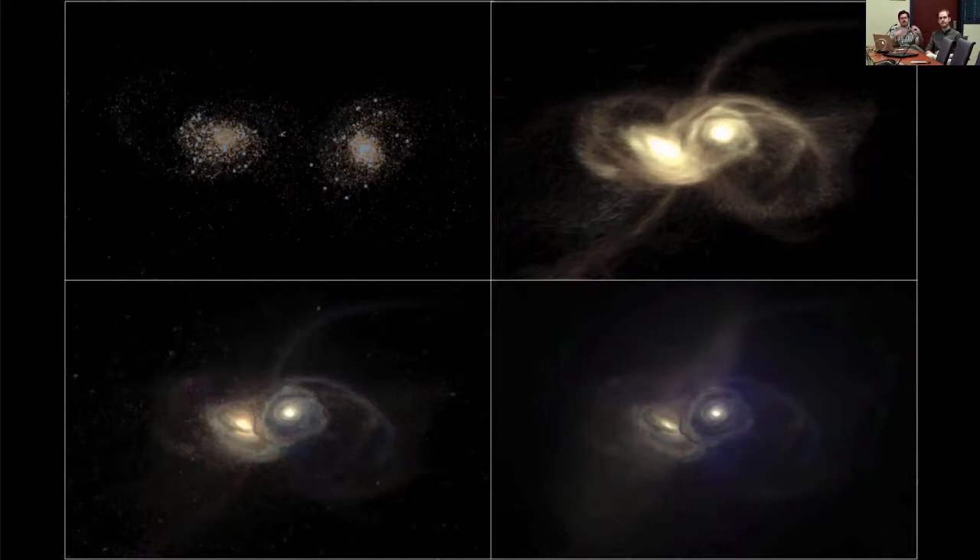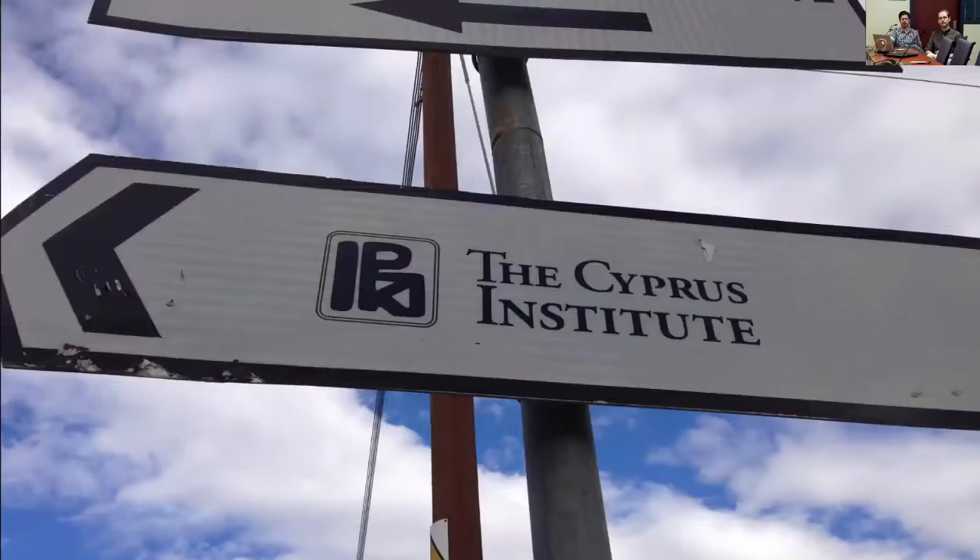These are different techniques to emphasize different features in the source data — a whole series of discoveries, tools, and innovations that has also led to the work we've been doing in the digital cultural heritage space. Our first interaction with the Cyprus Institute was with their climate research group, where we leaned on techniques we had developed with other climate researchers at the University of Illinois.